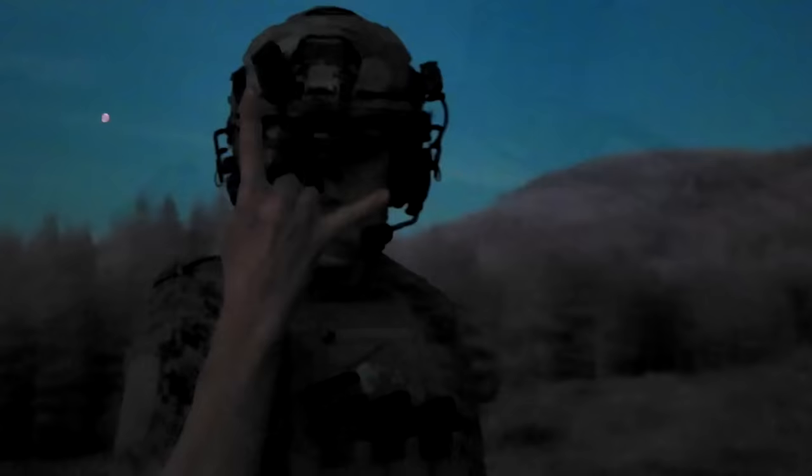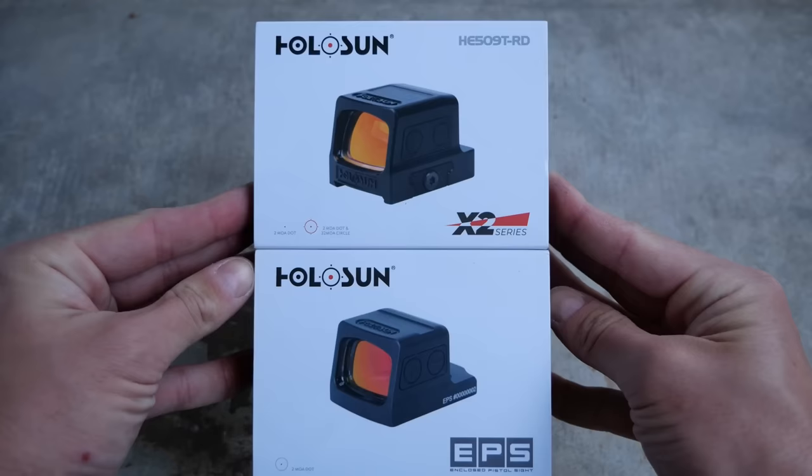Moving on to Holosun, we have to split them into a couple of generations. One of them is the older 407 and 507, and the newer ones are the 509X2, EPS and EPS Carry, as well as the 507 Comp. Light transmission on all those was fine — it's about on par with the RMR — but where they really fell flat was the brightness settings. They really could stand to get a little bit dimmer. Also, those earlier Holosun dots had really tiny buttons on the side, which were hard to see, hard to feel, and hard to use, especially with gloves on when you're using night vision.